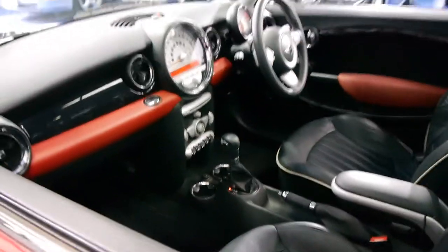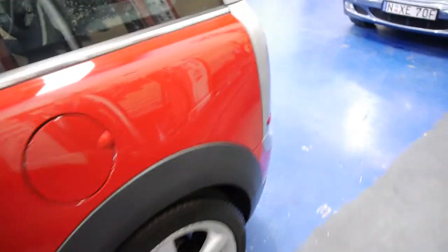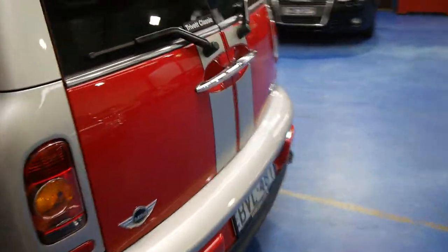They've got so many good features. This one's got stacks of extras: really lovely Mini alloy wheels, the dual panoramic sunroofs, and Bluetooth technology.